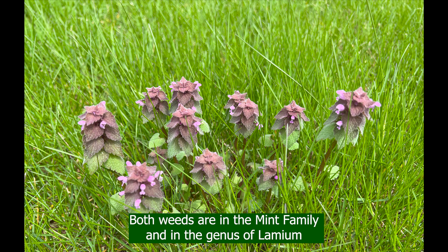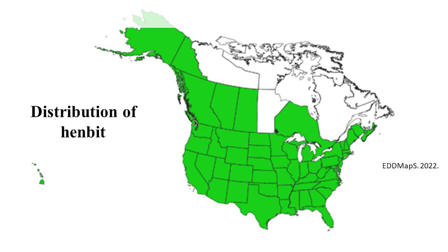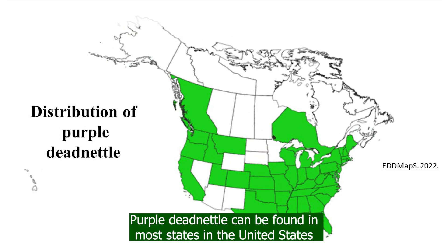Both weeds are in the mint family and in the genus Lamium. Henbit can be found in all states in the United States. Purple deadnettle can be found in most states in the United States.